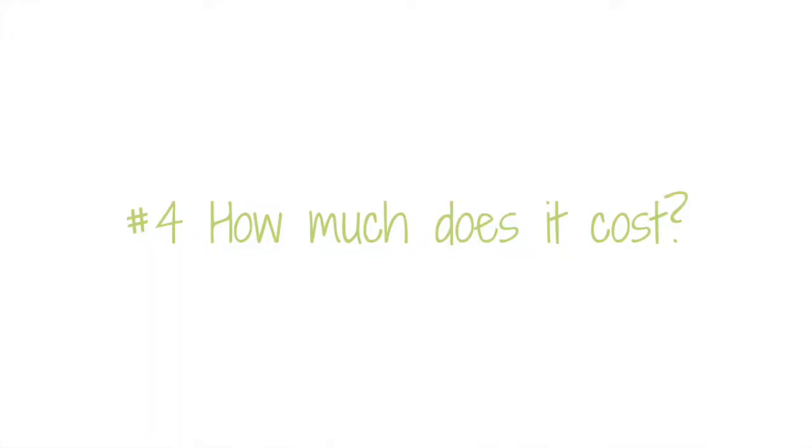Doctor's Data also has most of the same markers, but this gets into the next question of how much you're willing to spend. The cost is definitely different between all four tests. The least expensive is the BioHealth 401H, which is a culture-based test, and the most expensive is Doctor's Data. If your naturopath or physician orders these tests, they may be partially or fully covered by your insurance plan, but if ordered by a practitioner like myself, they're probably not going to be covered by insurance, so you'd be paying cash out of pocket.